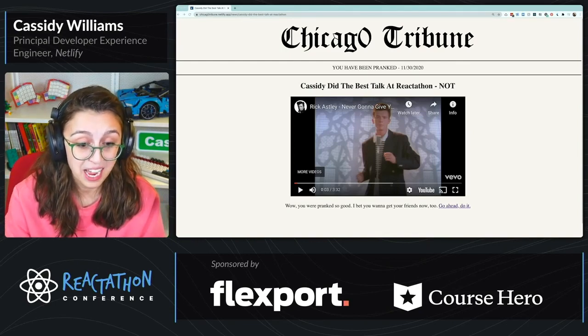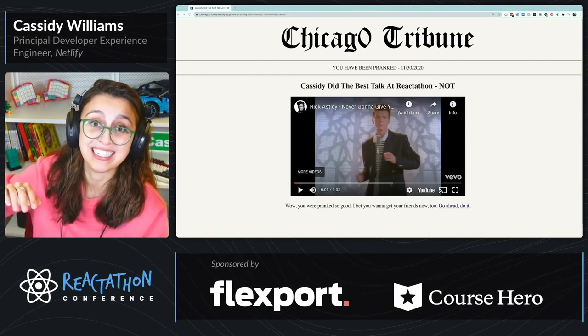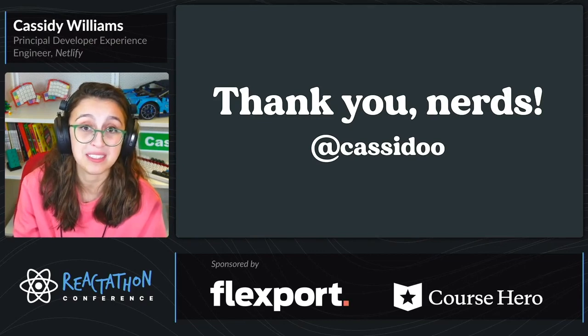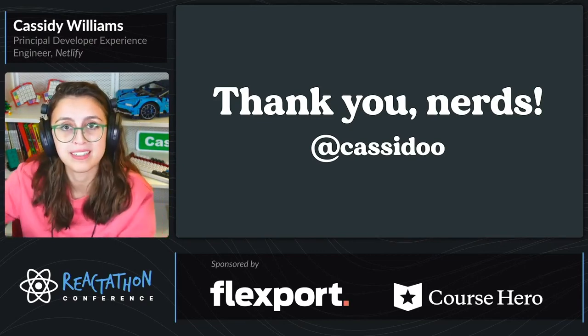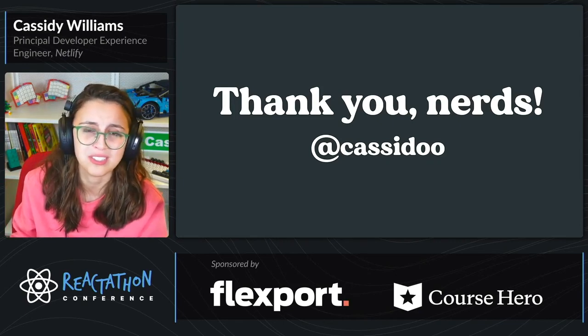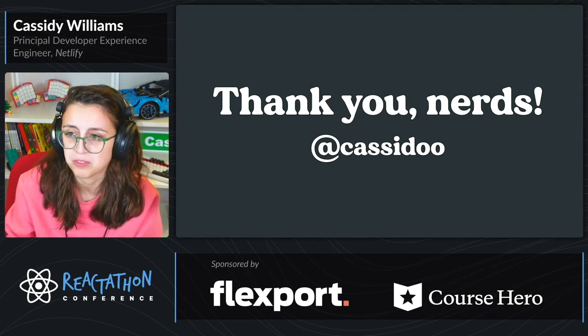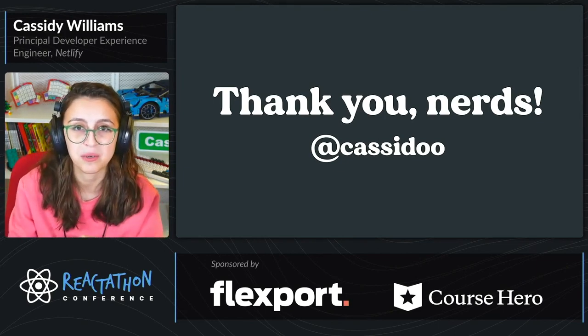That being said, I want to thank you so much for your time today. I've been Cassidy. I hope you have a good time at the rest of the conference. If you have any questions, I'm going to be around in the chat. I'm happy to answer any Next.js questions or any Netlify questions — but please also just talk to me about fun things.